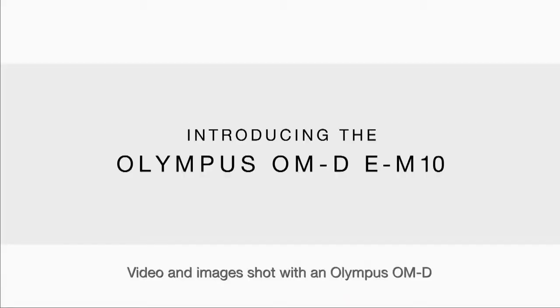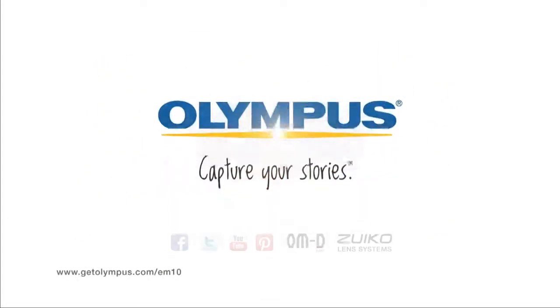Introducing the Olympus OM-D E-M10. Now you don't have to choose between powerful and portable.